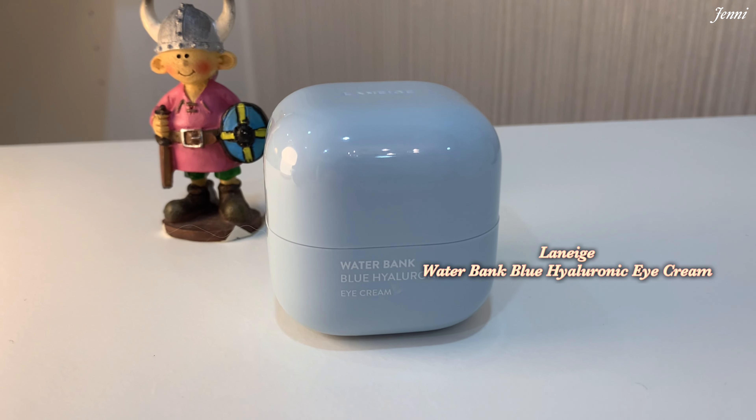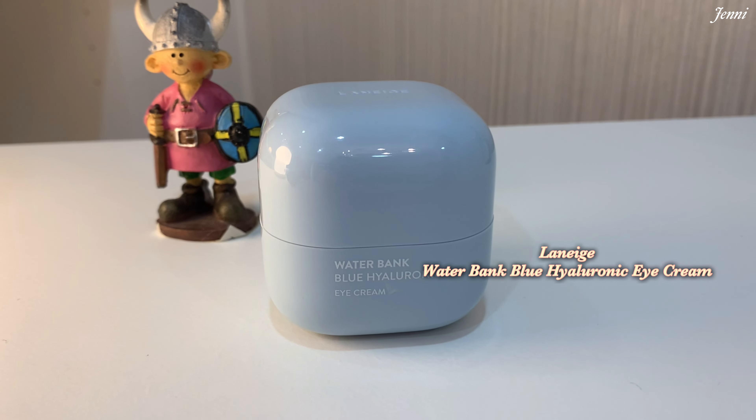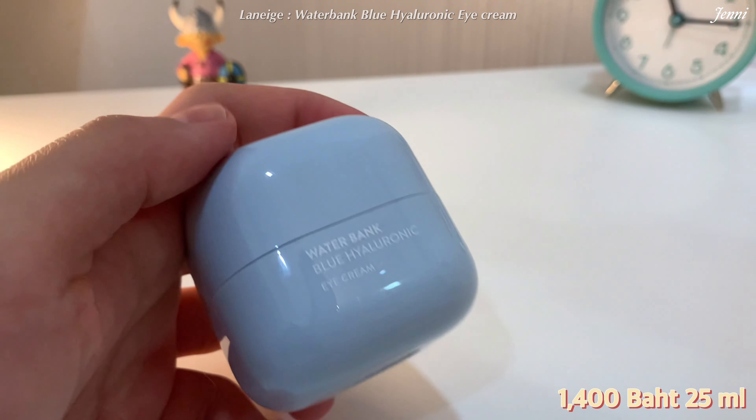The second one is from Laneige — the Waterbank New Hyaluronic Eye Cream. I've been using this one for a while now and I love it so much. Now let's see the texture of this skincare.